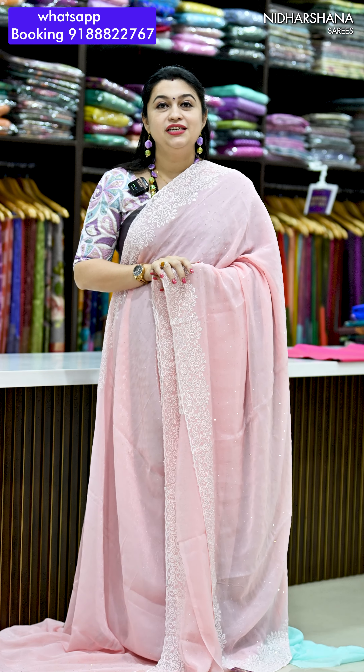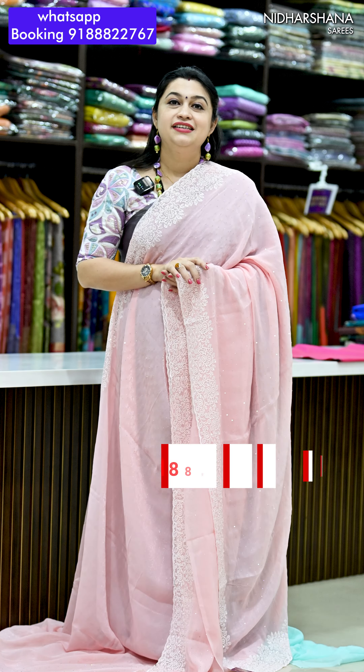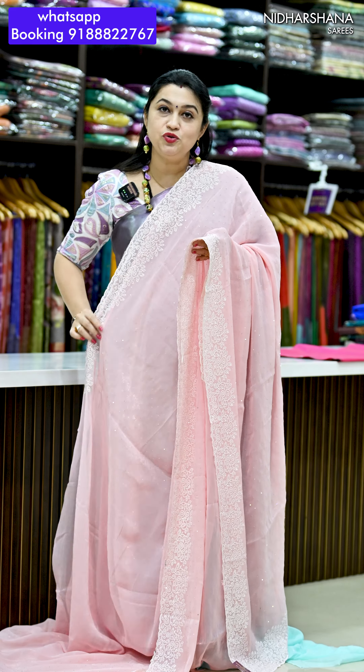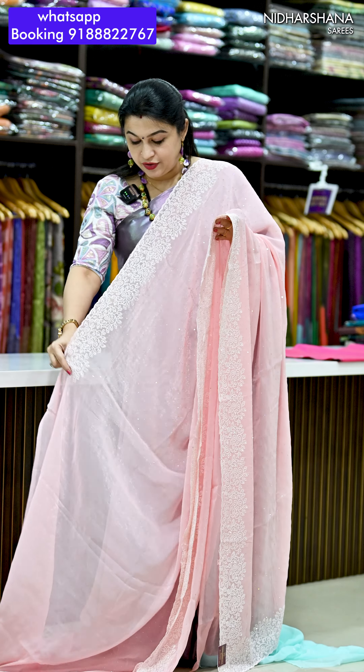Hello everyone, welcome to Nidarshina Saris, this is Lakshmi here. So previously we have seen the same Jimmy Choo fabric in dark color shades and this is the same material — it's a Jimmy Choo fabric with a nice Swarovski stonework.